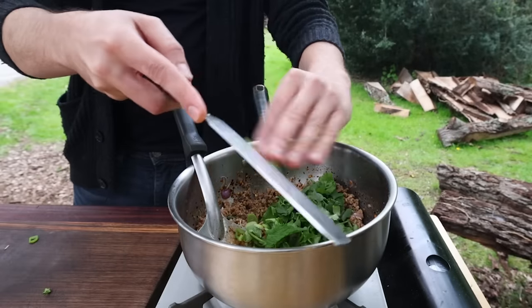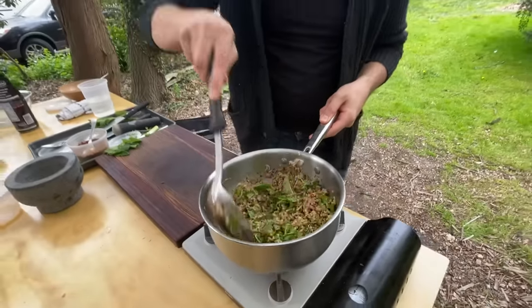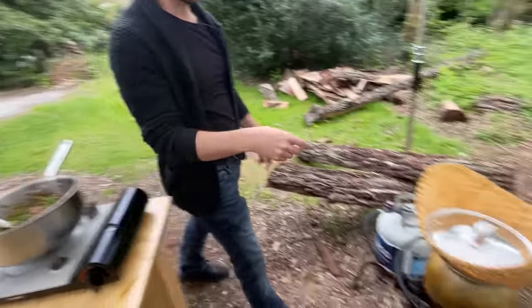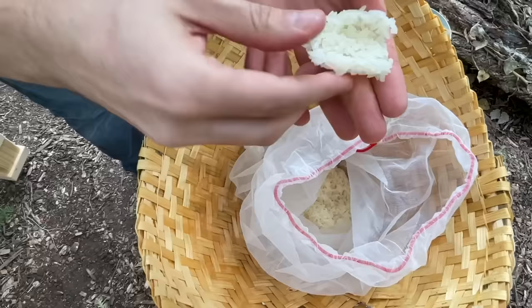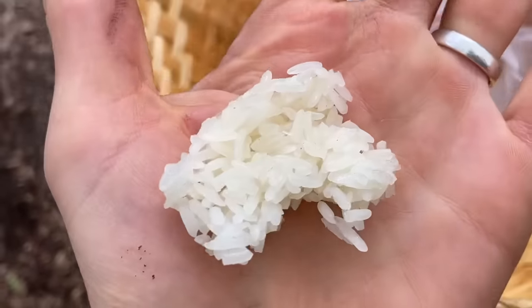All the herbs go in now — this is when it becomes magical. Perfect timing: the sticky rice is done. Checking it: grains are separate but stuck together, which is exactly what you're going for. That's the perfect absorber for the lab.